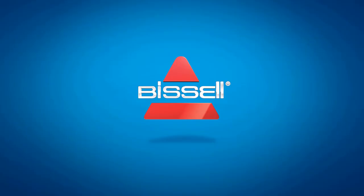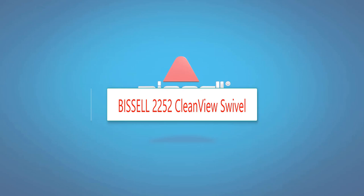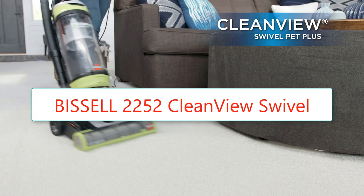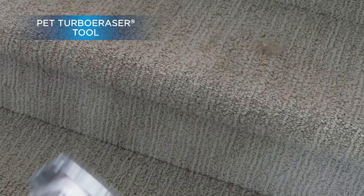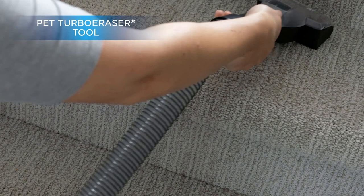Number four: Bissell 2252 CleanView Swivel upright bagless vacuum with swivel steering, powerful pet hair pickup, specialized pet tools, large capacity dirt tank, and easy empty. Special features: bagless. Form factor: upright. Color: green. Filter type: disc. Brand: Bissell. Every purchase saves pets — Bissell proudly supports the Bissell Pet Foundation and its mission to help save homeless pets.